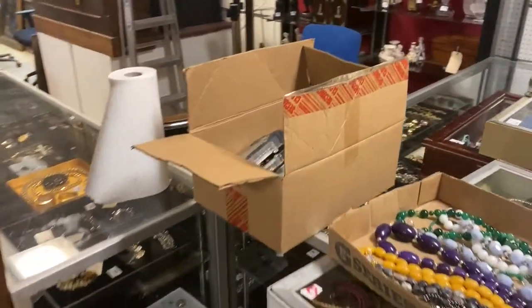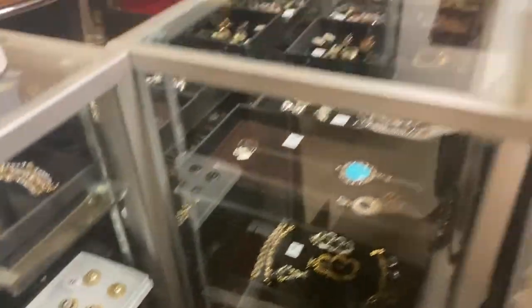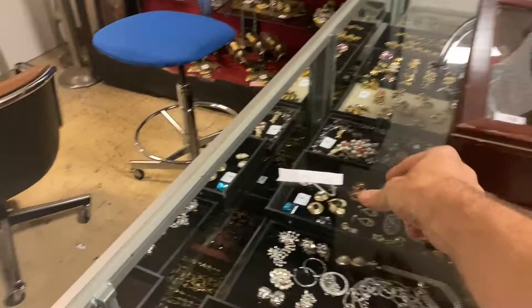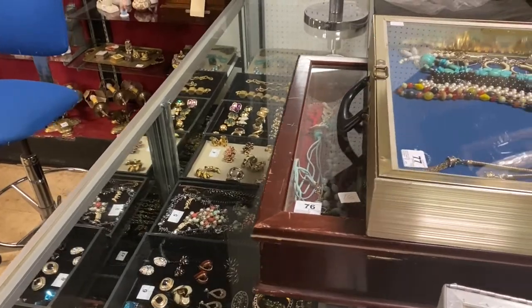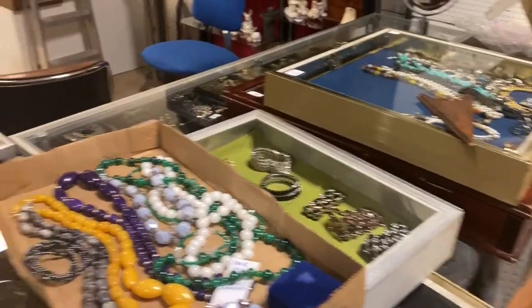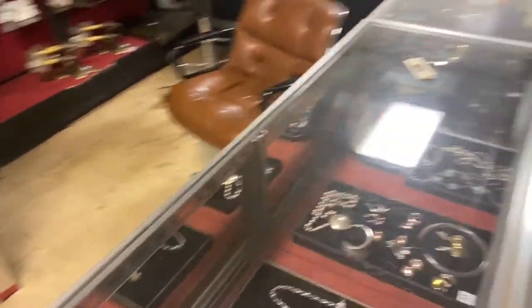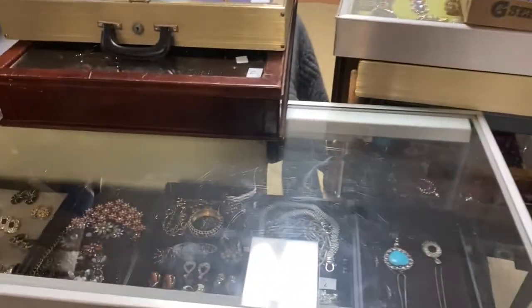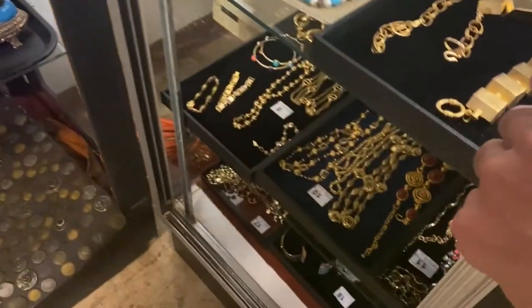We start the auction at 10 a.m. on August 11th, a Tuesday, with catalog lots of jewelry and jewelry tray lots. Lots of good names — you have Chanel, lots of rhinestones, beads, etc. These mirrors are in front of the jewelry. This is about the first 50 lots — tray lots of jewelry. If you want to see close-ups, check out the website with individual pictures.